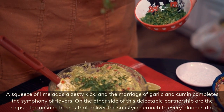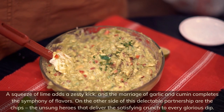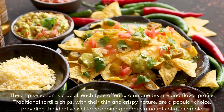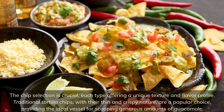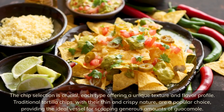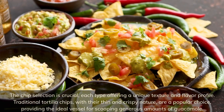On the other side of this delectable partnership are the chips — the unsung heroes that deliver the satisfying crunch to every glorious dip. The chip selection is crucial, each type offering a unique texture and flavor profile. Traditional tortilla chips, with their thin and crispy nature, are a popular choice, providing the ideal vessel for scooping generous amounts of guacamole.